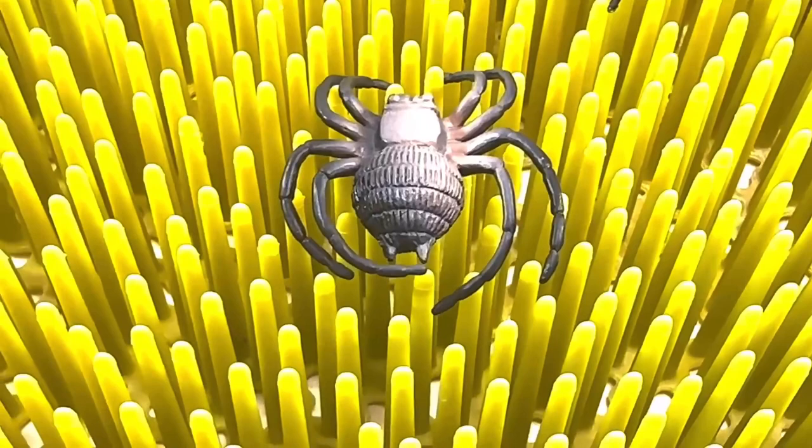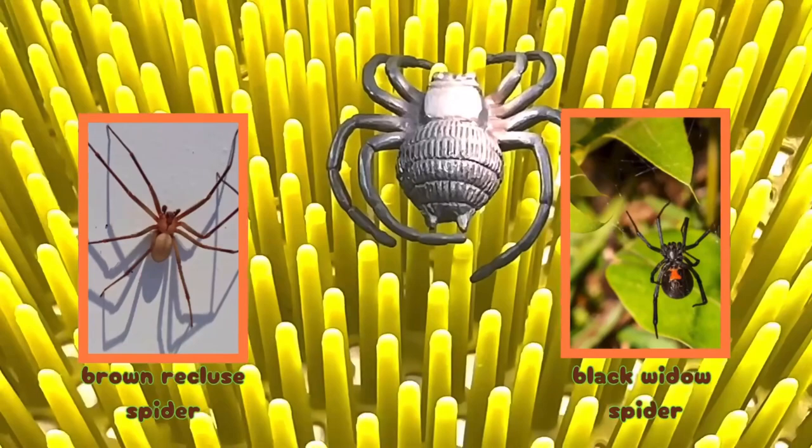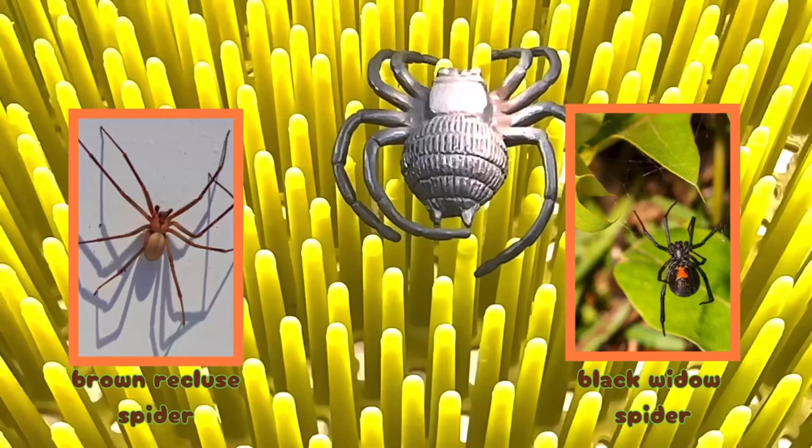It's a spider. A spider is an arachnid that might bite, and some are poisonous. The brown recluse and the black widow are just a couple examples of some spiders that are poisonous.